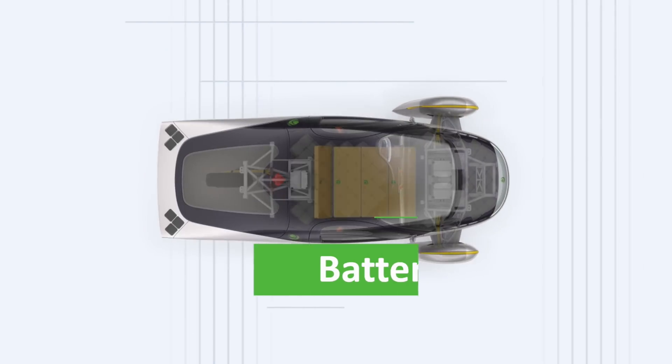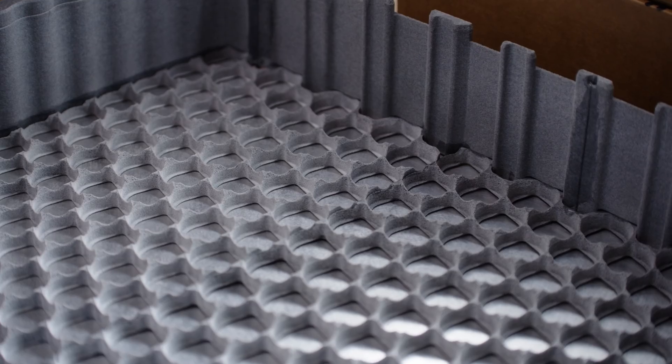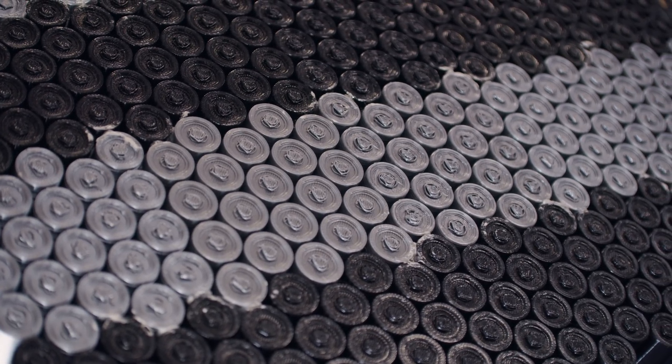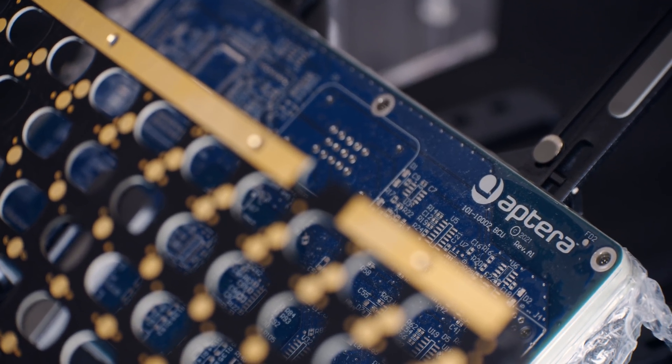Hey everyone, it's Luke here from Aptera Motors battery team. I just wanted to let you know we recently achieved a milestone. We're finishing up our production intent battery design for our launch vehicles. These vehicles are going to have a 41 kilowatt hour battery pack, and I wanted to take you through some of the technologies and have you hear from some of the people who are enabling this to happen.